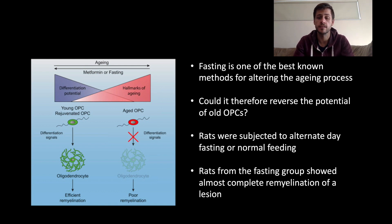What they saw was that the rats in the fasting group showed almost complete remyelination of a lesion. They had induced demyelination in these rats and then compared their ability to repair the myelin damage. While the group that could eat whenever they wanted showed only tiny bits of repair around the outside of the lesion, the fasting group showed much better remyelination capacity and had almost complete repair of that lesion.